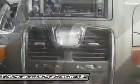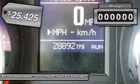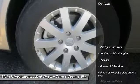Seat 7 comfortably and choose from stow-and-go seating or the innovative swivel-and-go seating. And it's priced below $30,000. This vehicle has less than 30,000 miles. Here are some of this vehicle's great options.